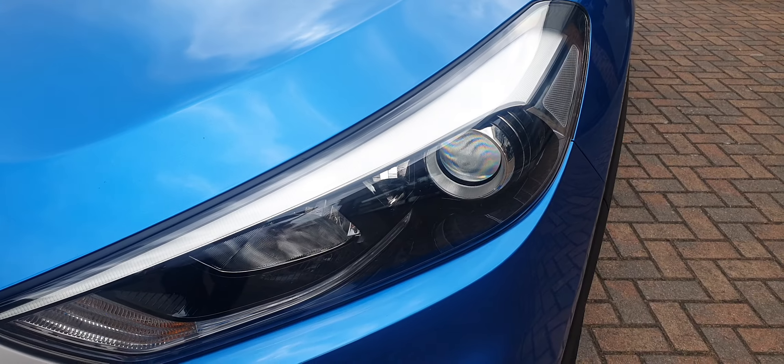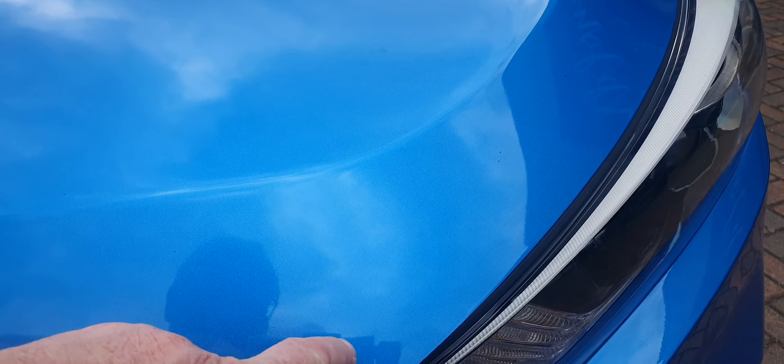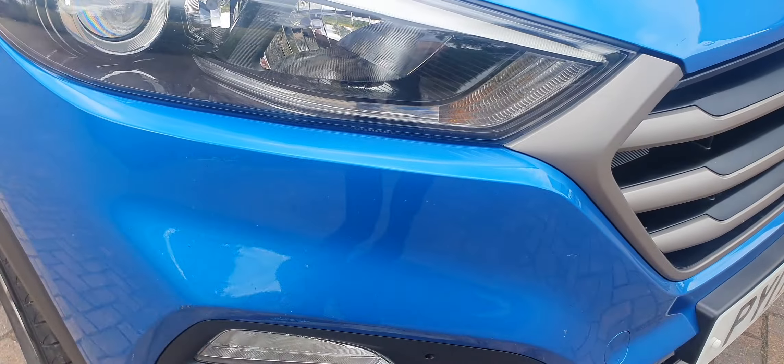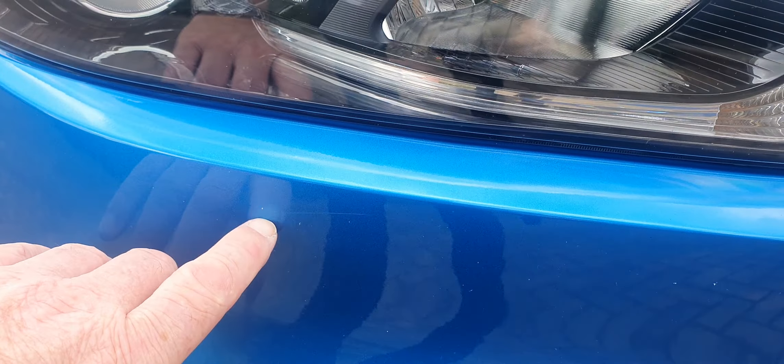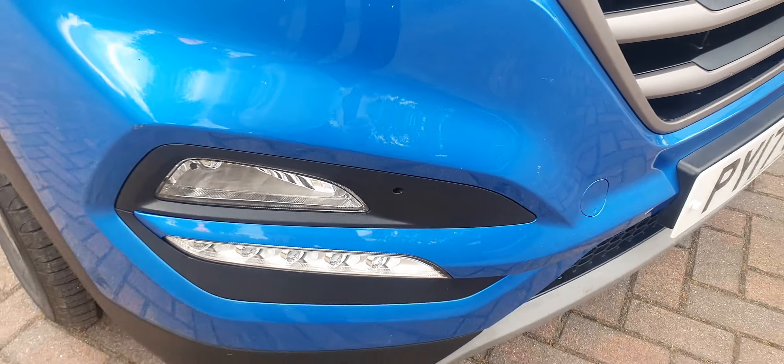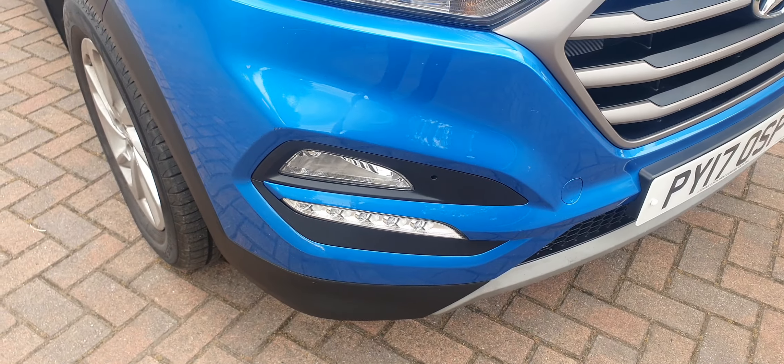This is the manual 1.6 petrol, and it comes fully equipped. Before the car goes to its new owner, it will get a major service that will include a brake fluid change, an air conditioning service and re-gas, and the car will also have a brand new MOT. It will also be covered by a comprehensive 24-month parts and labour warranty.